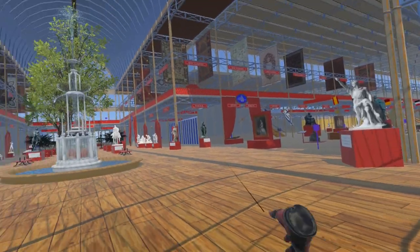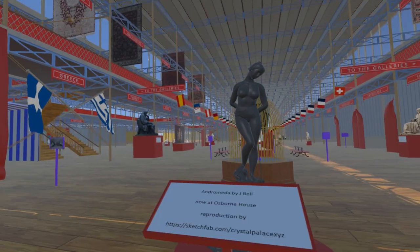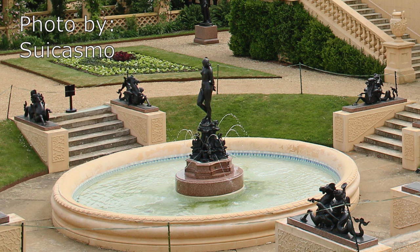Continuing towards the crystal fountain and turning east into the foreign nave, we come to Andromeda by John Bell. This was purchased by Queen Victoria from the Great Exhibition and is now the centrepiece of a fountain in the grounds of Osborne House. This model is also by Thang Nguyen.